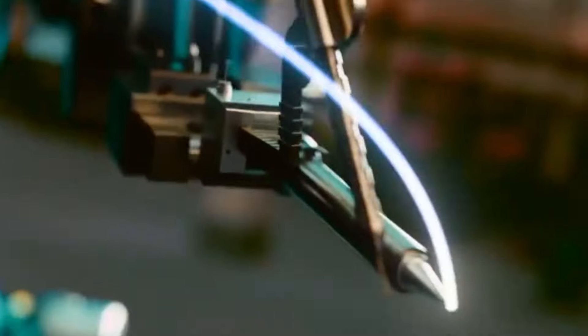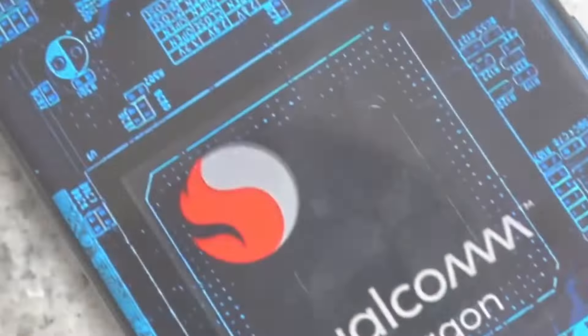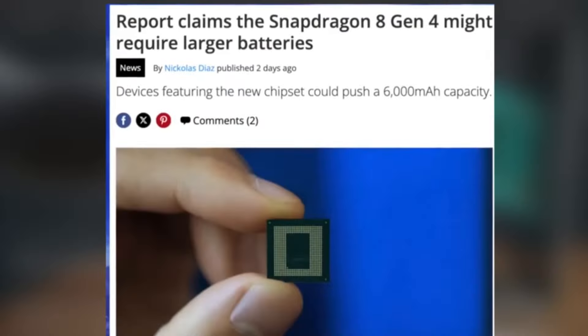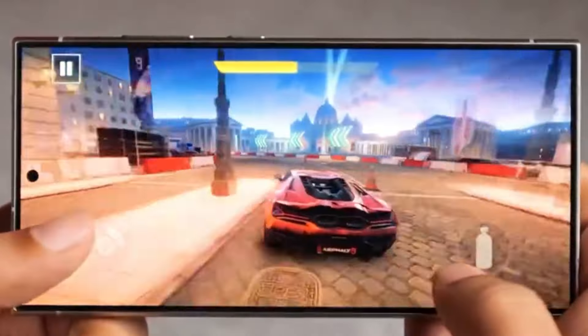The Samsung Galaxy S25 Ultra is poised to revolutionize the smartphone landscape with its cutting-edge features and technology. Equipped with the Snapdragon 8 Gen 4 chipset, boasting Orion cores and clock speeds up to 4 GHz, the S25 Ultra promises near-desktop-class performance.